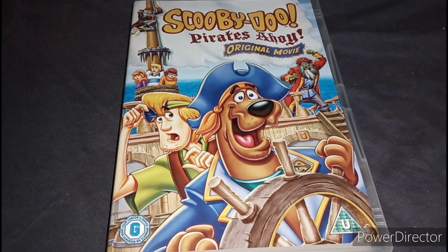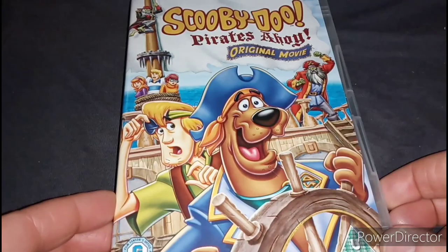For this film, I have seen it once on TV years ago and I don't remember much of it, so I'm glad I found it in the charity shop so we could rewatch it. I'm thinking about getting every single Scooby-Doo DVD and watching all of them. So yeah, that's Scooby-Doo Pirates Ahoy.